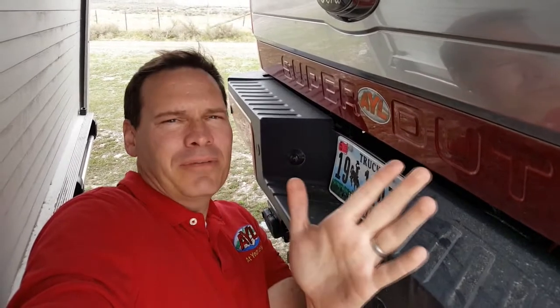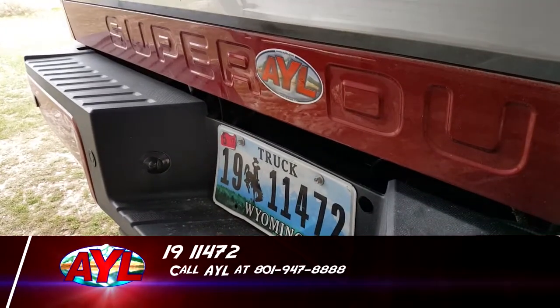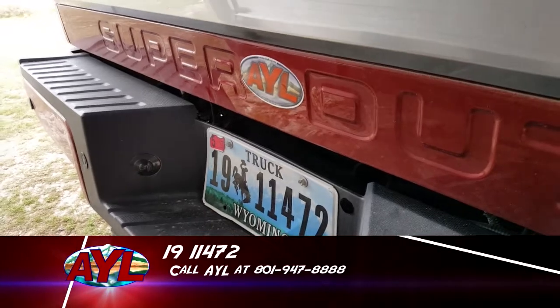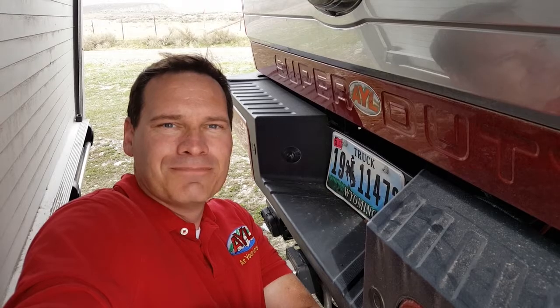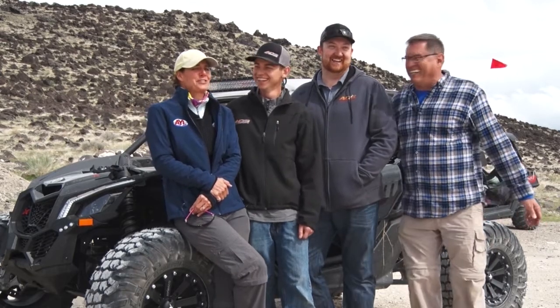Let's go to our weekly contest winner — somebody's going to get lucky today. Steve Heumann here, out in northern Utah wilderness, and I found an AYL sticker. Wyoming plates, 1911472 — you are our winner for this week. Call us at 801-947-8888. Congratulations! You just won a $400 certificate to RIFAB, which is a great place to go if you want all the bells and whistles for your rig.